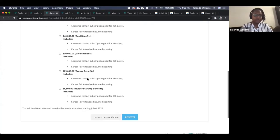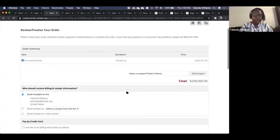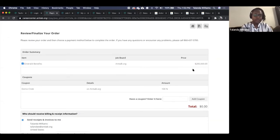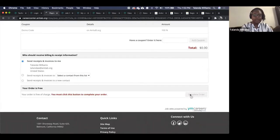You'll select your sponsorship level here and hit register. The next page will show a price, but you've already paid for that in your sponsorship, so you'll use the code that was sent to you. I'm going to use 'demo,' add the coupon, which will remove any owed value, and click complete order.